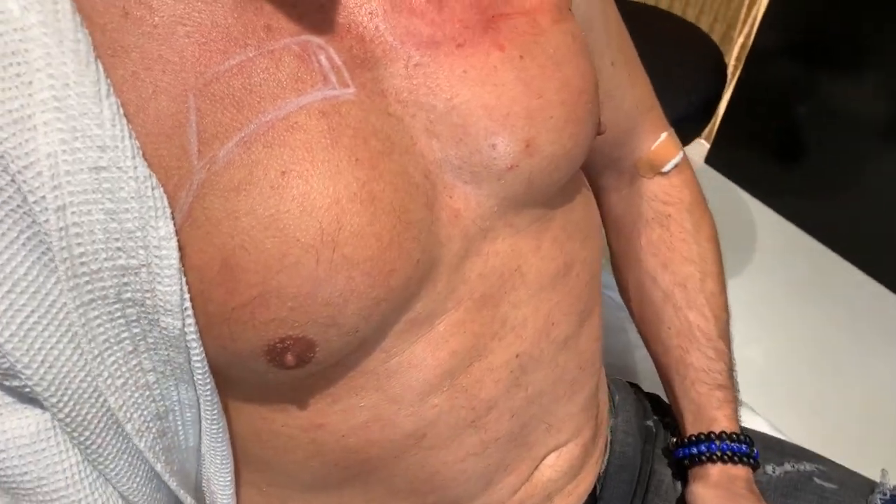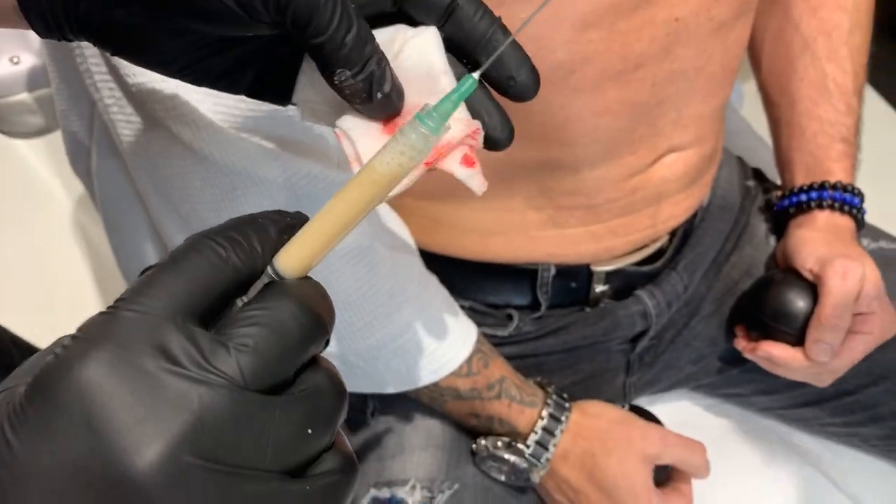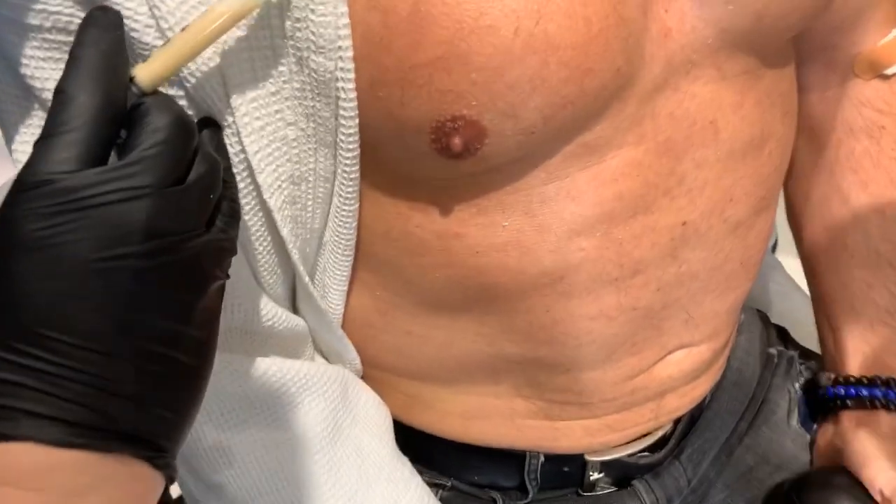I had no idea this could be done — so fascinating. I want to show you guys the consistency. It's very milky, almost like a vanilla milkshake, but that's how you have to do it because these stem cells need to be suspended.